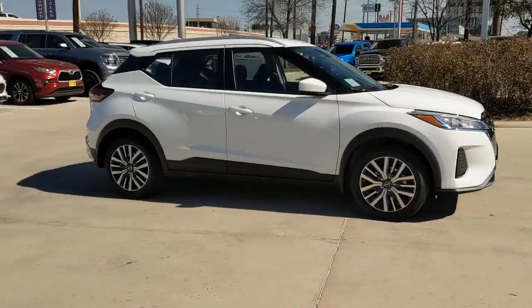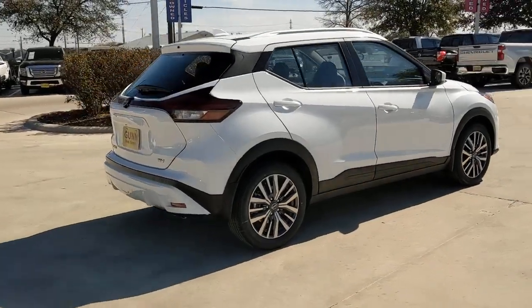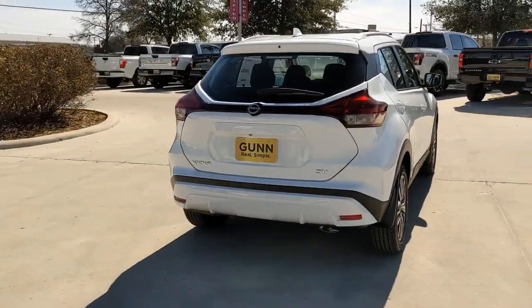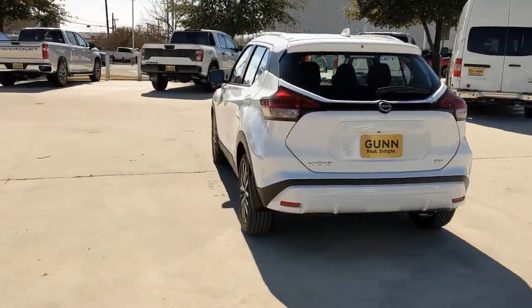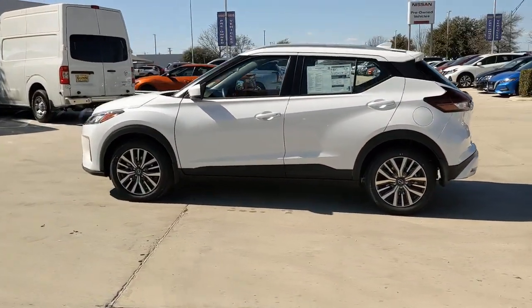Hop into the 2022 Nissan Kicks. This Nissan Kicks packs a lot of fun into an efficient compact package. Enjoy the benefit of its spacious interior, comfortable ride, ample cargo space, and touchscreen infotainment.